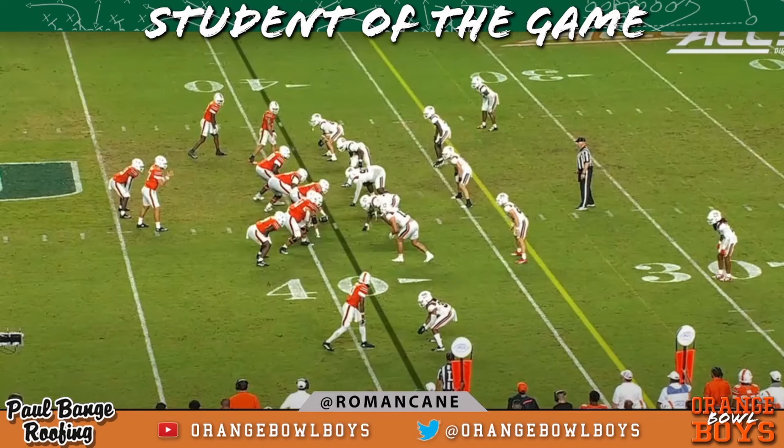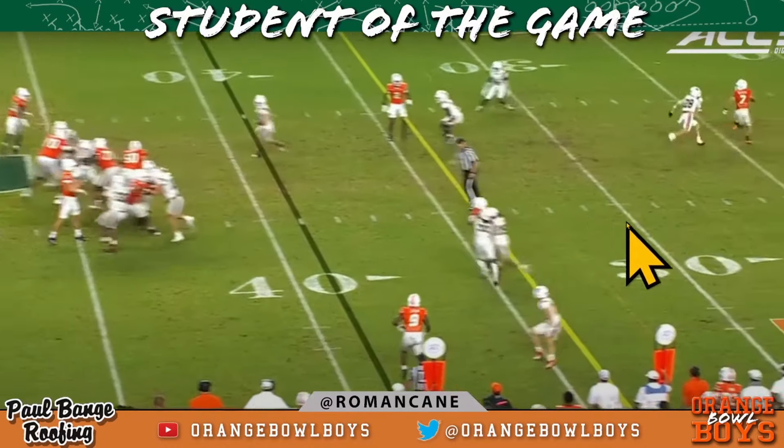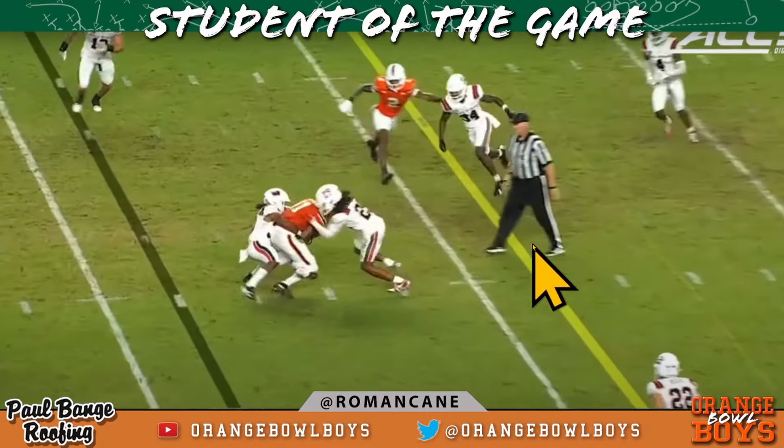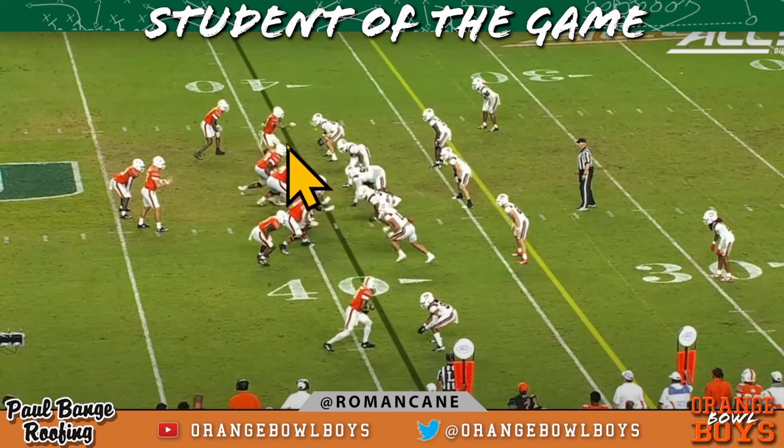Nothing overly exotic on this third and five — a very accurately thrown football. The tight end at the bottom of the screen is going to do an out route, wide receiver runs a simple slant. The safety is going to get there, but when you have confidence in your accuracy and get the ball out on time — one step, ball out — tough contested catch, and we mark that as a first down. I'm not calling this a misread; you make your pre-snap read and get the ball out. First down.